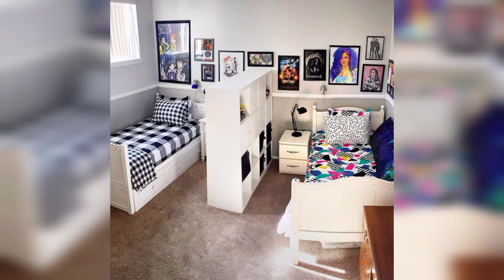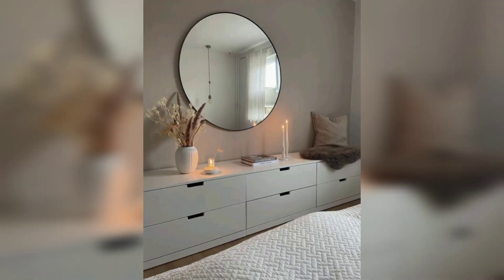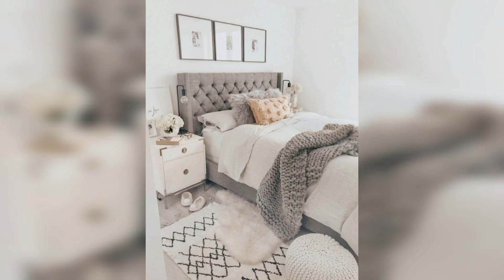Utilize vertical space. Install wall-mounted shelves or floating bookcases to optimize vertical storage and display your favorite items.